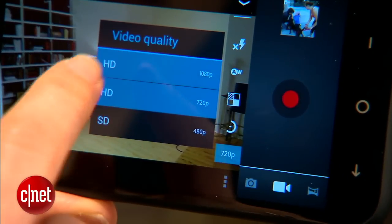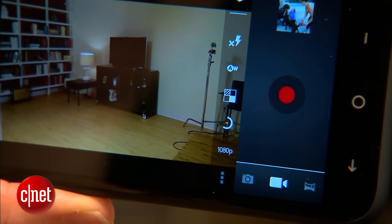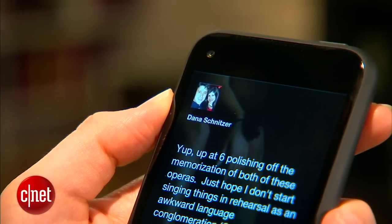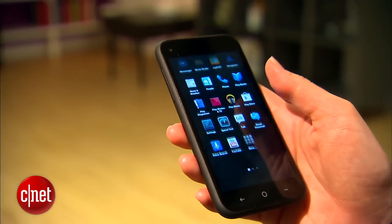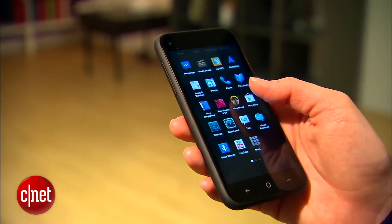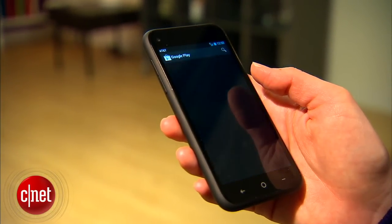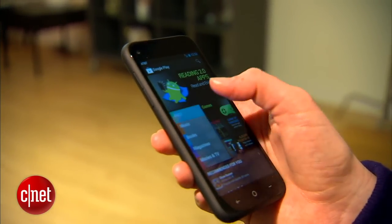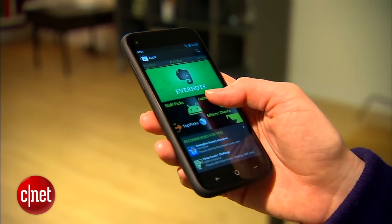The camera captures 1080p HD video, and the phone plays back 720p HD video. There's a 1.6 megapixel camera on the front. Inside, the First is powered by a 1.4 gigahertz dual-core Qualcomm processor. The HTC First costs $99 on AT&T with a new two-year service agreement.